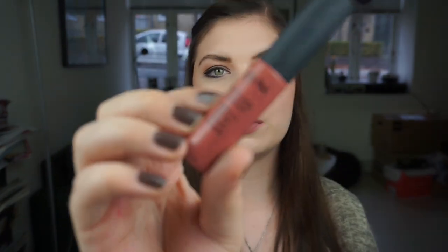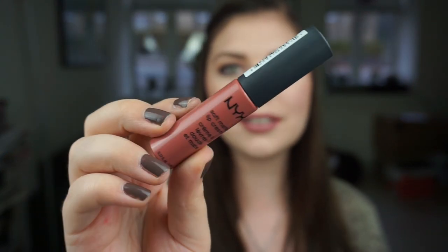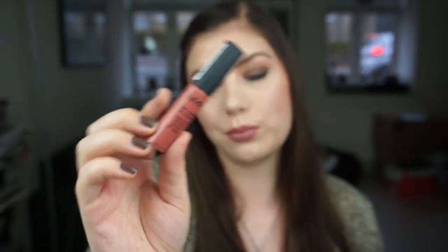My NYX Soft Matte Lip Cream in Cannes — I've used it so much but it's opaque so I can't see any progress. I've really been enjoying it because it's a beautiful color and I love the soft matte lip cream formula. So I'm not even mad that I can't see any progress.